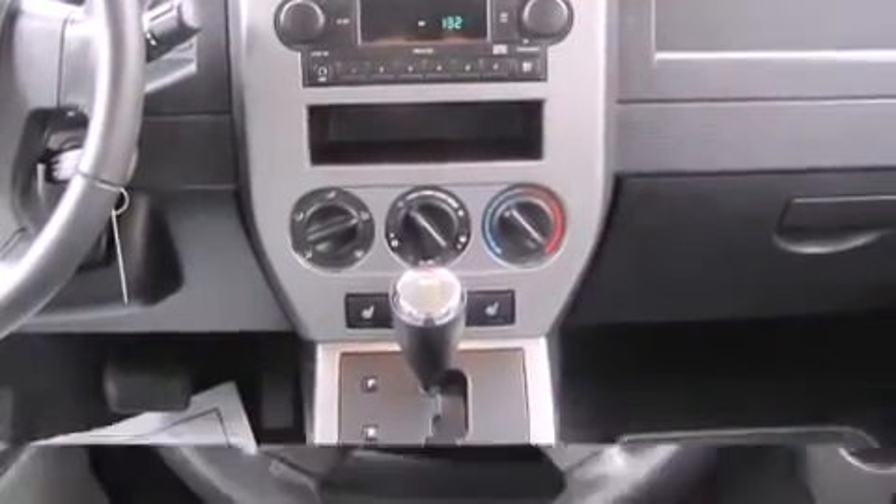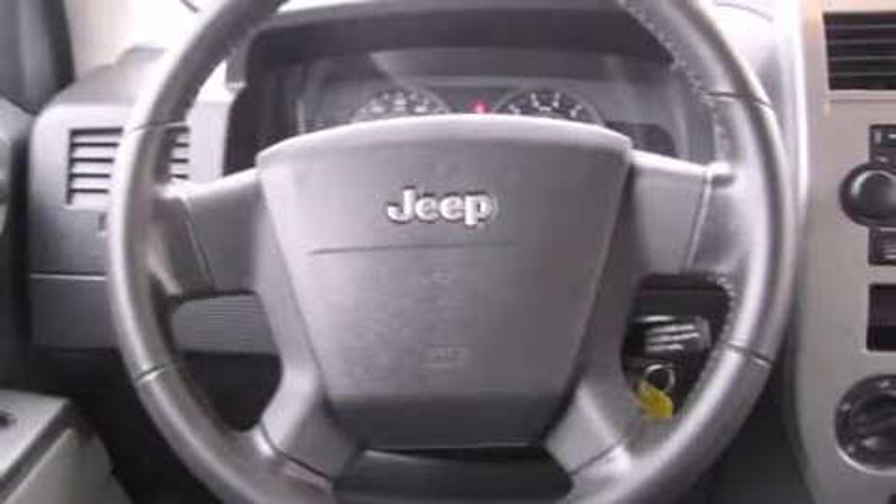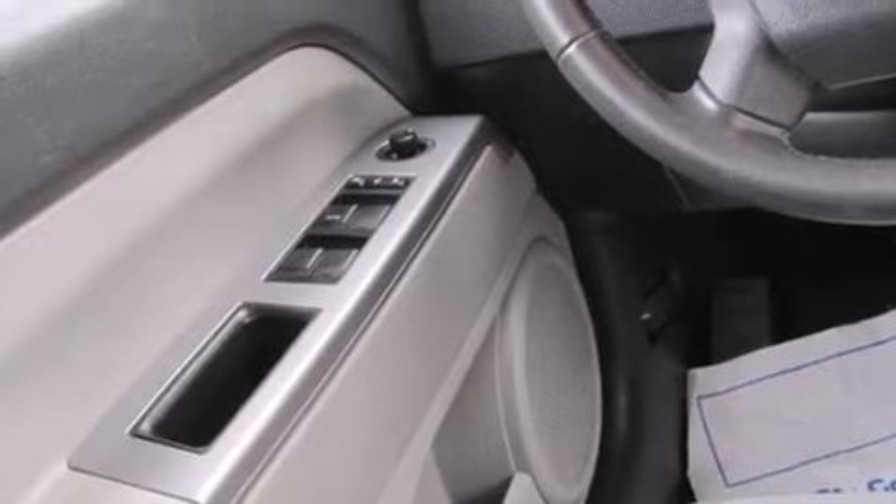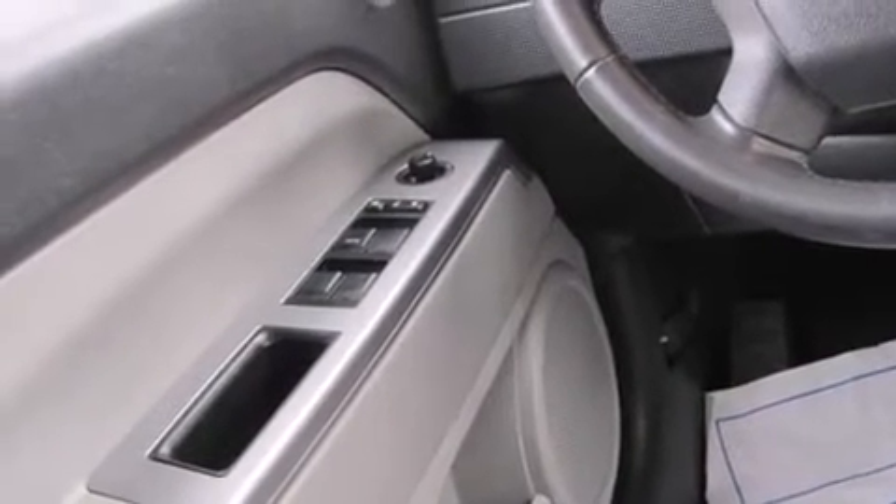Jeep infused the interior with top-shelf amenities such as front and rear cup holders, a tachometer, variably intermittent wipers, an outside temperature display, and a split-folding rear seat.